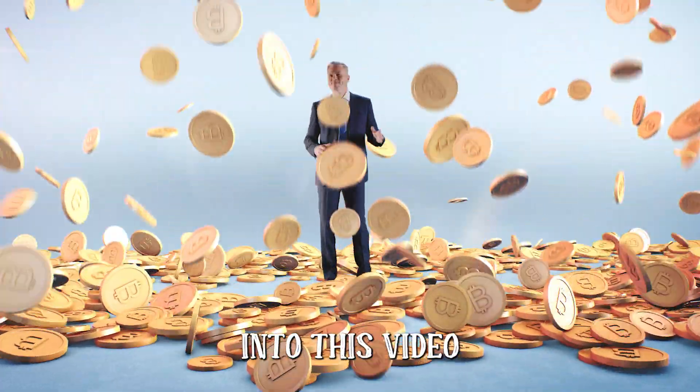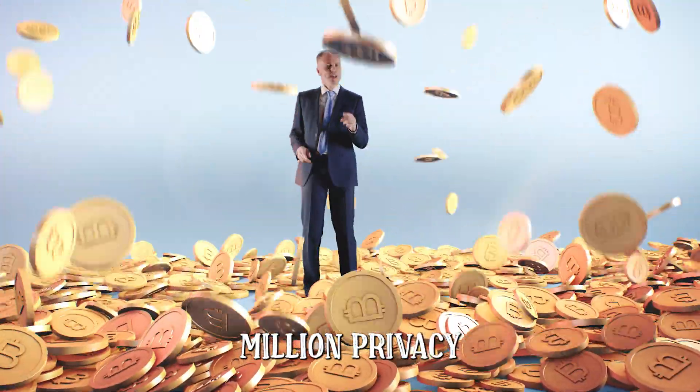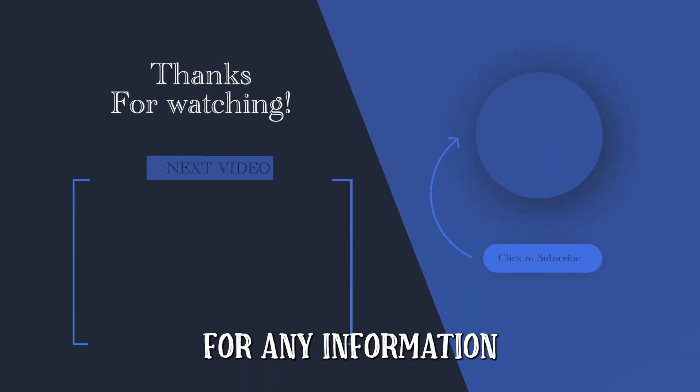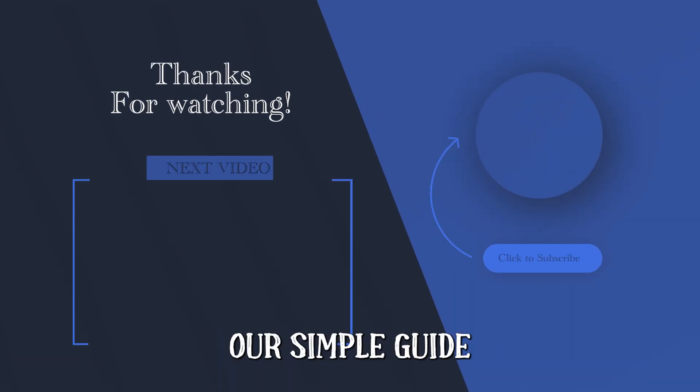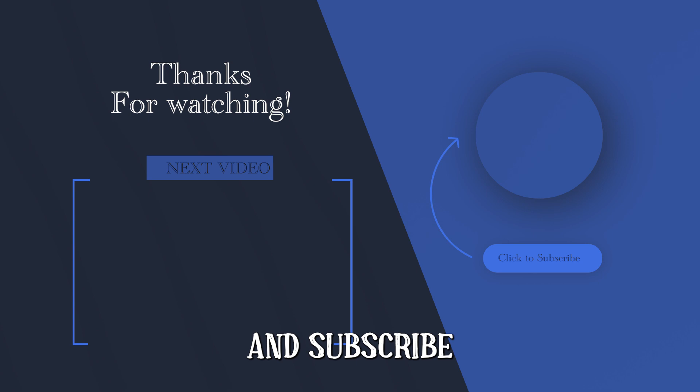Thank you so much for tuning into this video on how to get a slice of that $725 million privacy settlement from Facebook. Make sure you don't miss out on the chance to get paid for any information misuse — just follow our simple guide and submit your claim successfully. If you found this video useful, give it a thumbs up and subscribe to the channel if you're new, and make sure to keep an eye out for our next video.